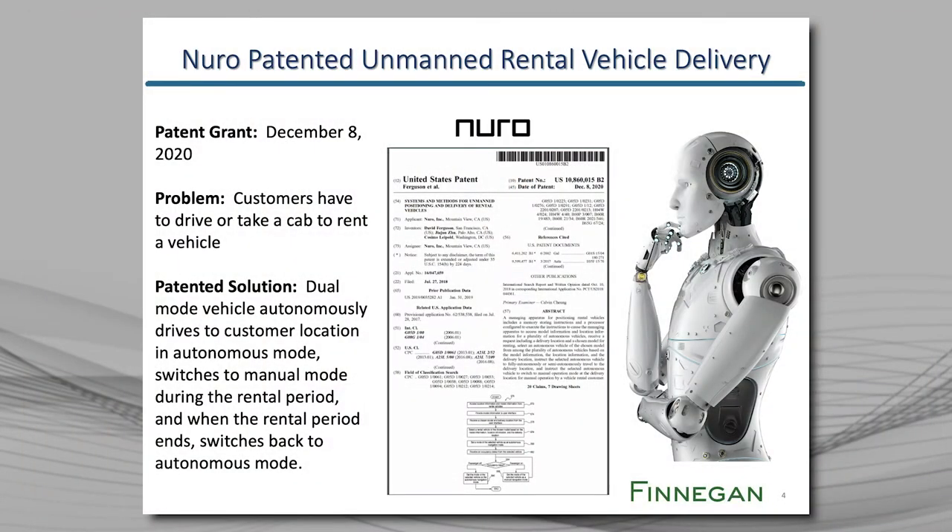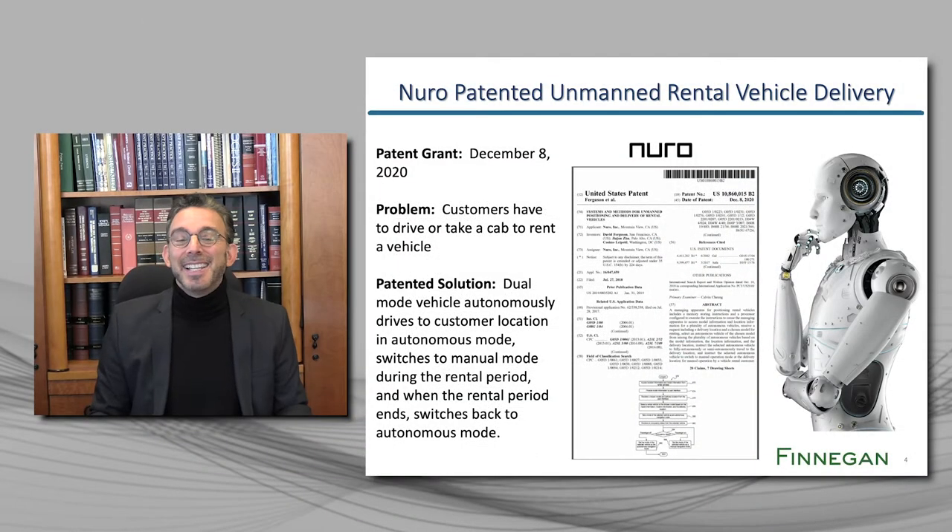Let's look at the third example — you are going to love this patent. This one is from Nuro of Mountain View, California. Nuro was founded in 2016 and has so far raised one billion dollars. This patent solves the problem of people having to drive or take a cab to a rental center to pick up a rental car. The patent claims a dual mode vehicle.